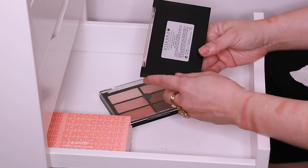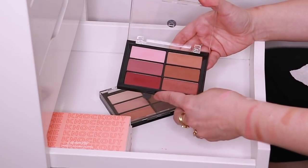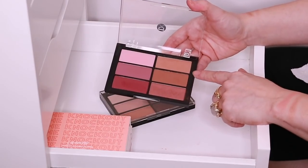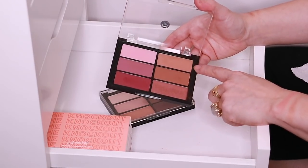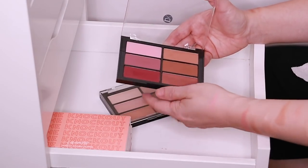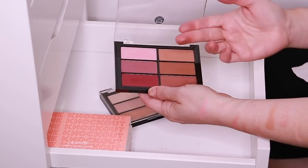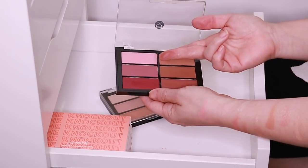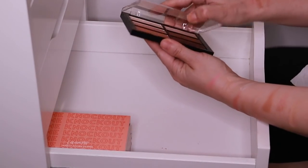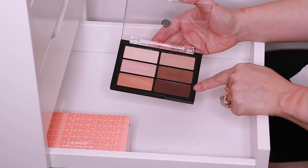And here is the Viseart Blusher Palette in Plum Bronze. I have this in here instead of my blush drawer because this to me is a little bit more of a bronze color. There's a lot of red in there so one shade would actually work as a blush, but for me these two are bronzers. This powder is so beautiful — look at that sheen. And then here's the Viseart highlight and sculpt palette, with the highlights here and the sculpt powders there.